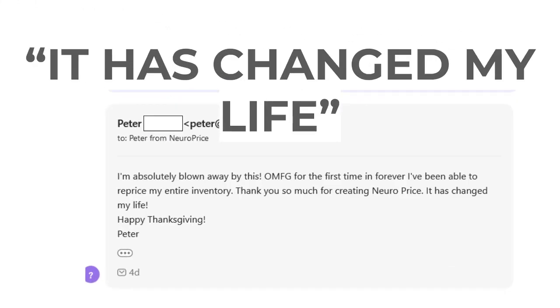Got this email literally two days ago. 'NeuroPrice has changed my life. I'm absolutely blown away — OMFG. For the first time in forever, I've been able to reprice my entire inventory. Thank you so much for creating NeuroPrice. It has changed my life.'